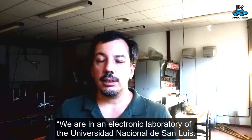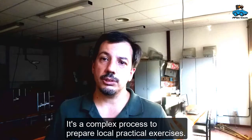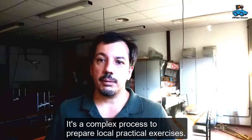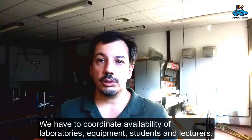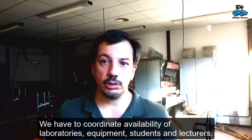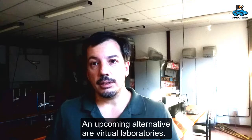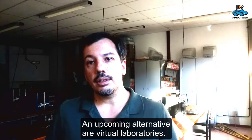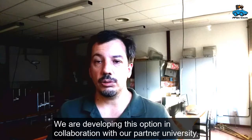We are in an electronics laboratory at the National University of San Luis. It is a complicated process to prepare real, in-person practical sessions, as you have to coordinate the availability of the laboratories, the equipment, the students, and the teachers. An alternative being proposed is the use of virtual laboratories that we are developing in collaboration with our partner university, the University of Applied Sciences of Von Reisig.